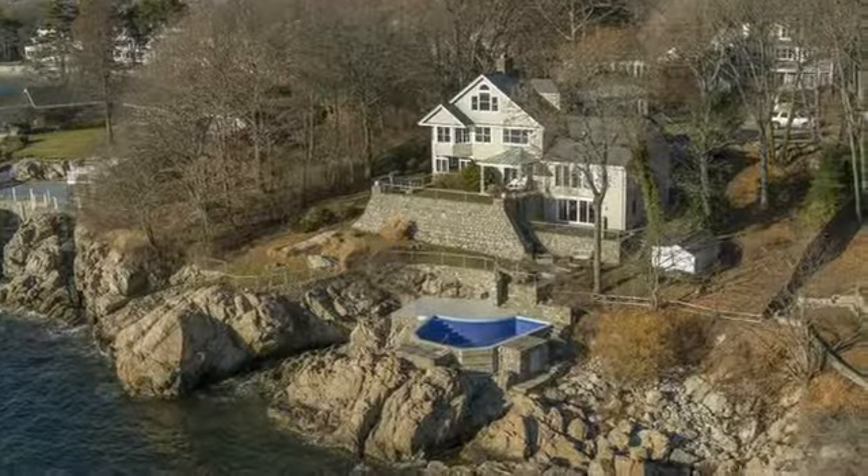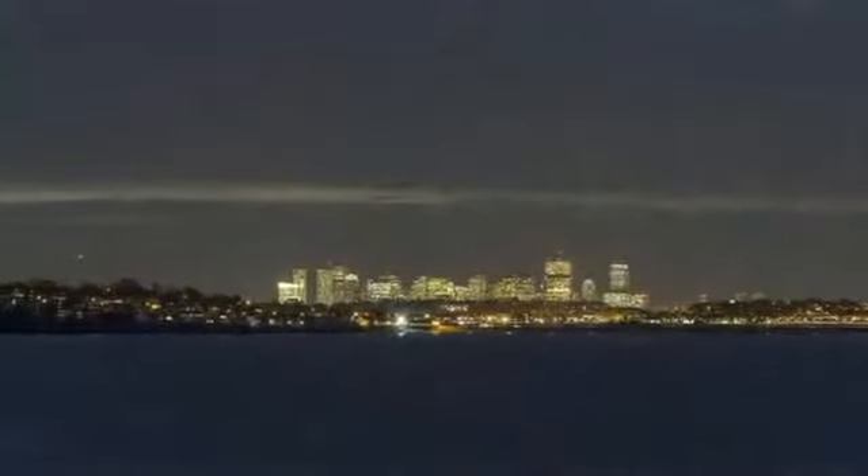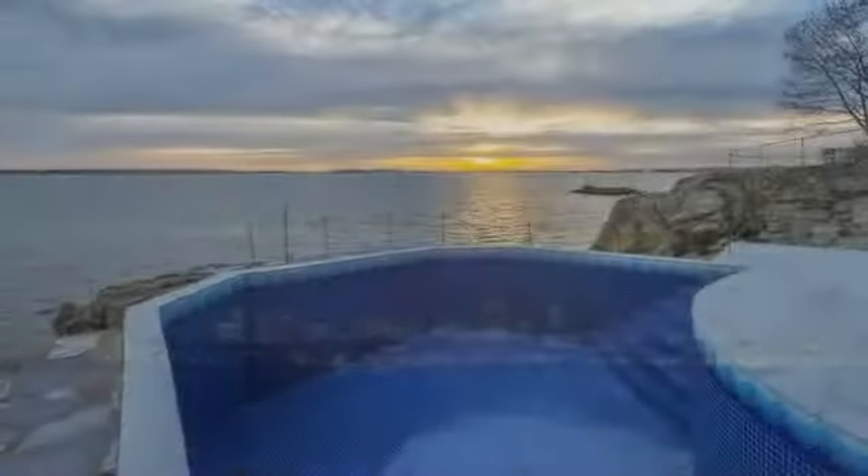One of a kind, oceanfront residence dramatically situated overlooking the Atlantic Ocean with spectacular water and downtown Boston views.